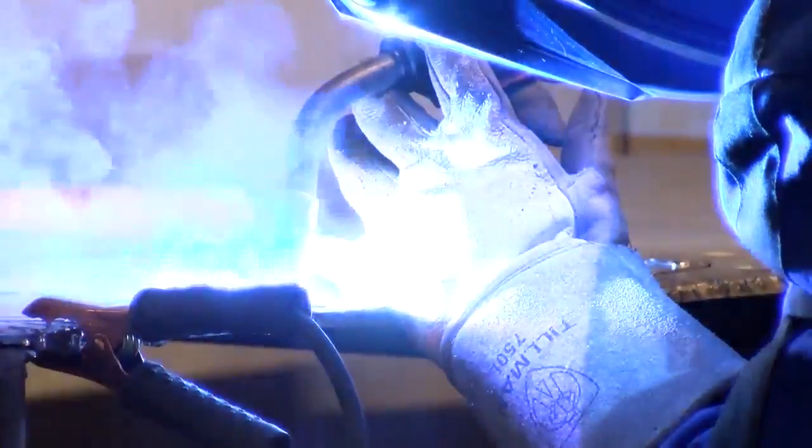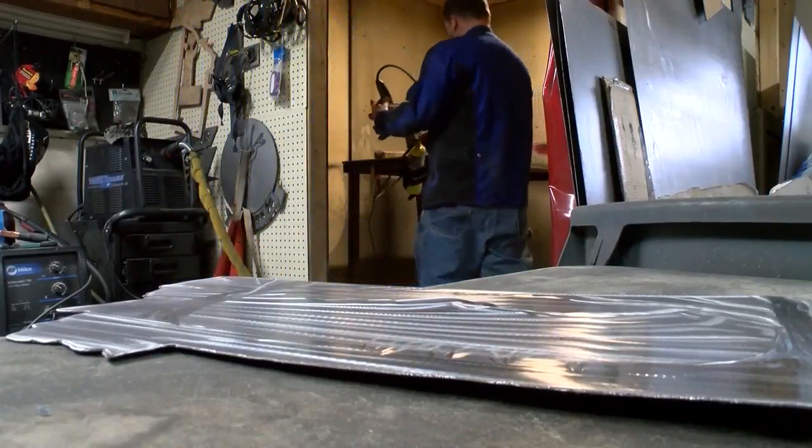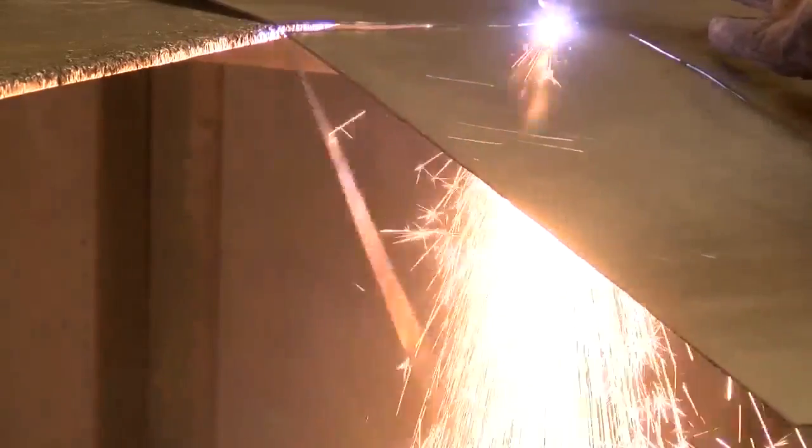When I'm in here, it doesn't matter if it's an hour or ten hours — it's kind of like a meditation for me. Jason Garneau is a metal artist, completely self-taught, minus the two years of welding classes he took to get certified.